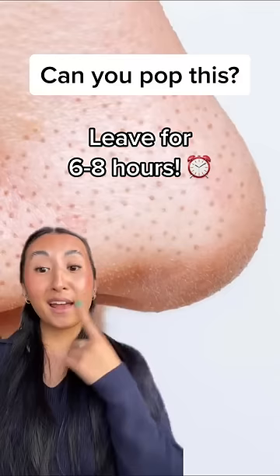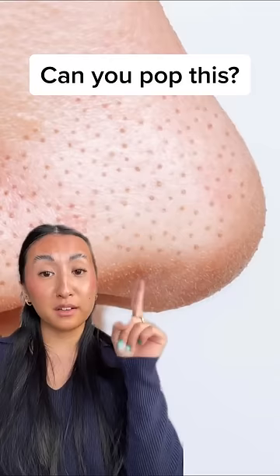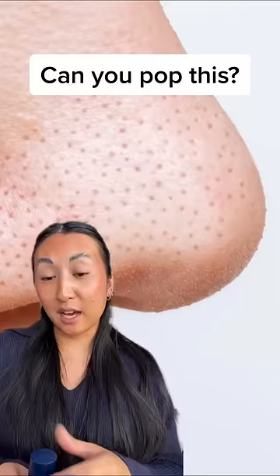Did you know that blackheads are a type of pimple? And trust me, you definitely don't want to be popping these. To help clear all this pore-clogging buildup, use Pore Release. It's a gentle exfoliator that helps clear these stubborn blackheads and prevents new ones from forming. We recommend using it two to three times weekly. Hope this helps!